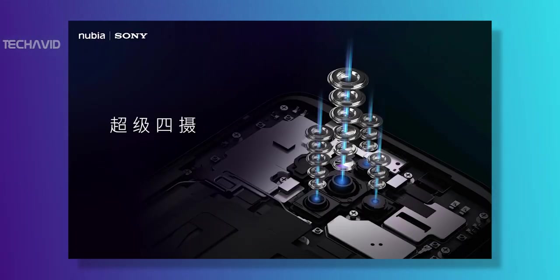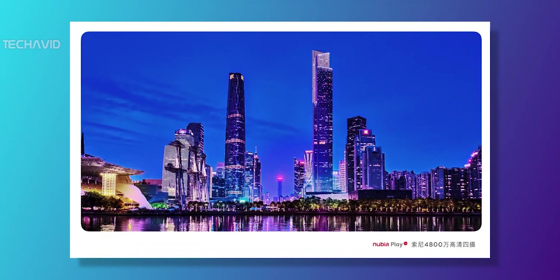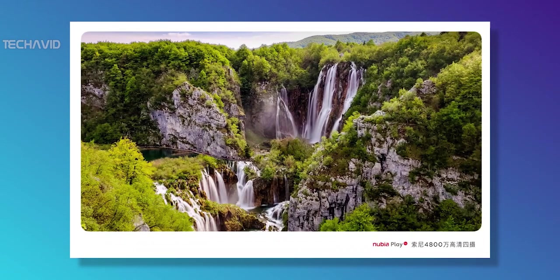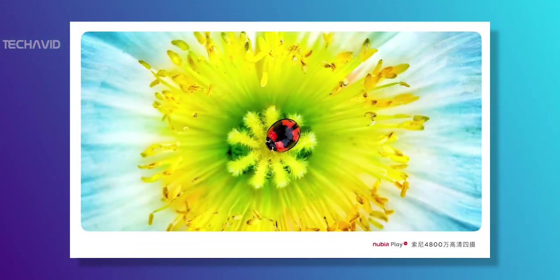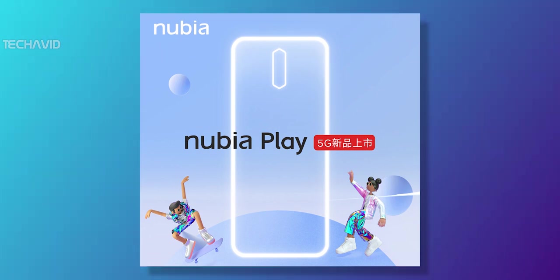As for specs, let's first start with cameras. CEO Nifei took to Weibo to post a set of camera samples ahead of next week's launch event, which shows the Nubia Play 5G will boast a quad camera setup comprising of a main 48MP shooter, which we believe to be Sony's IMX586 module. Besides it, there is also a 12MP selfie snapper. While official details about the quad camera setup are yet to come, we expect to see it accompanied by an ultra-wide-angle module, macro and depth modules.